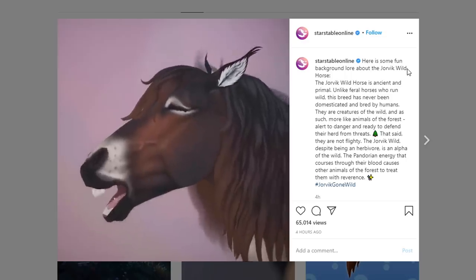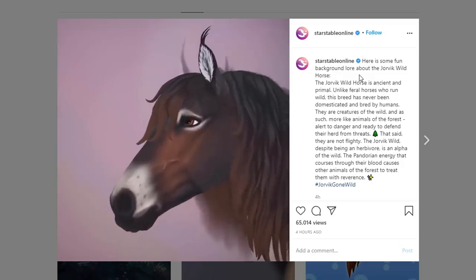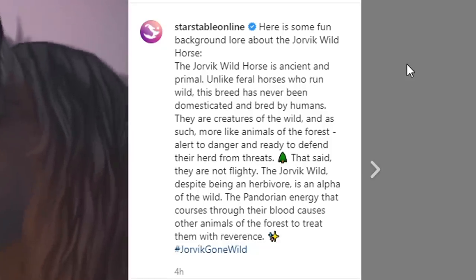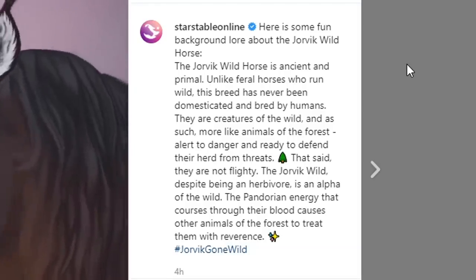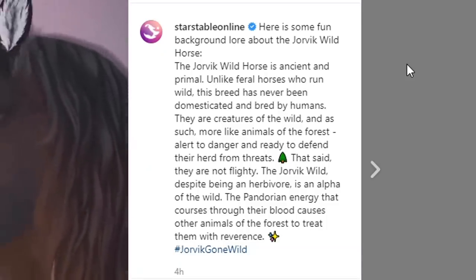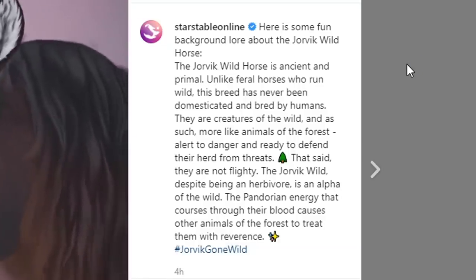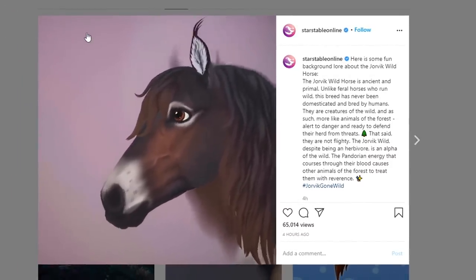This horse is here to stay forever - it's not a limited edition horse, which is really cool. Let's read what Sarsibyl wrote about them: 'The Jorvik Wild Horse is ancient and primal. Unlike feral horses who run wild, this breed has never been domesticated and bred by humans. They are creatures of the wild and more like animals of the forest, alert to danger and ready to defend their herd from threats. The Jorvik Wild, despite being an herbivore, is an alpha of the wild. The Pandorian energy that courses through their blood causes other animals of the forest to treat them with reverence.' That is such a nice description! I'm so excited - all my star coins are going to go to these horses.